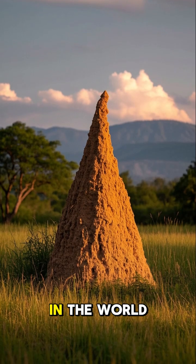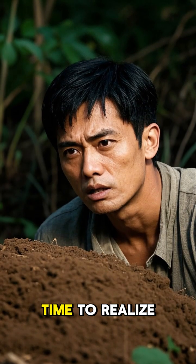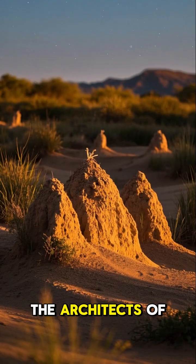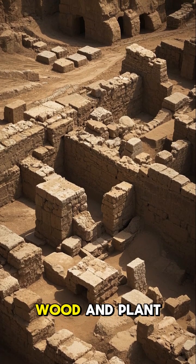This is the tallest termite mound in the world. It's 180 feet tall and 40 feet wide. And it took me a long time to realize that this is not actually a hill — this is a termite mound. The architects of these mounds are termites. They build these massive structures out of dirt, wood, and plant matter.